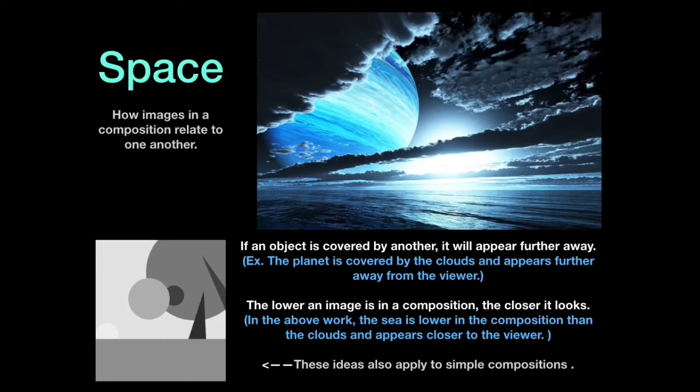Also, the lower an image is in a composition, the closer it appears. In the above work, the sea is lower in the composition than the clouds and so it appears closer to the viewer. These ideas also apply to simple compositions such as the one on the left.